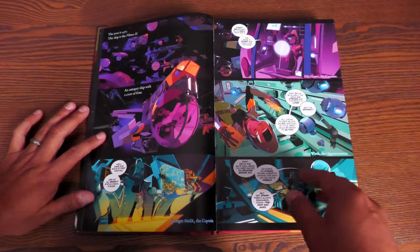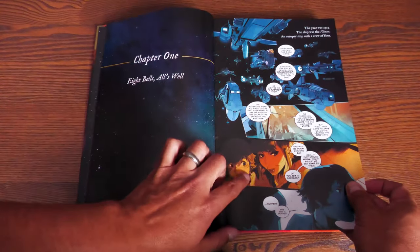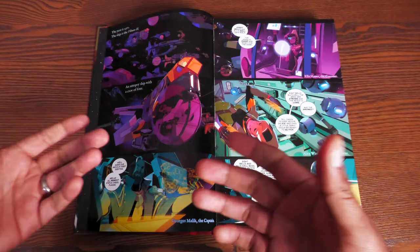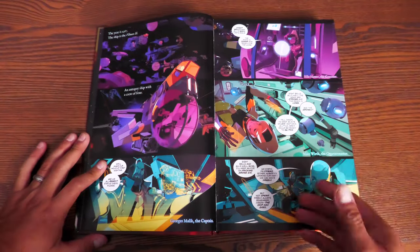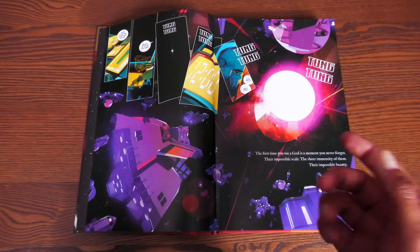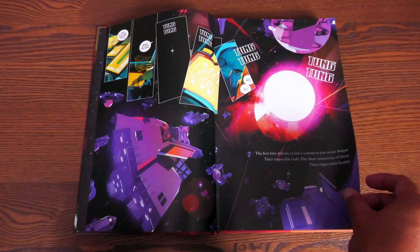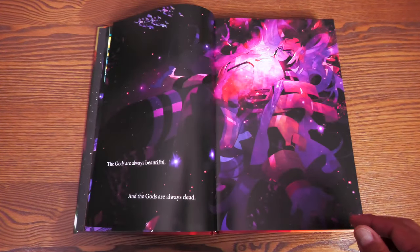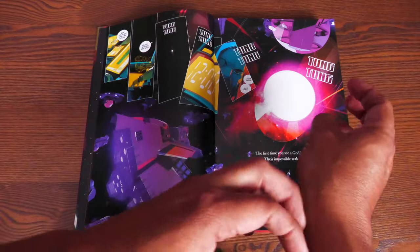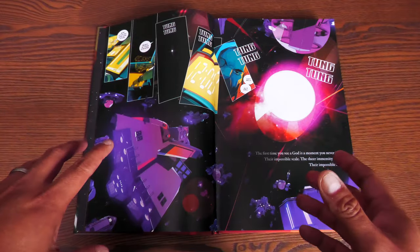We are in the year 2367 with the character of George Malik, who as a young man was looking out at space with his mother. In 2367 he's older and in charge of an autopsy ship. You meet the four crew members of the Vihan 2: George Malik, the leader; Ella Howard and her brother Jason Howard; and Alice Worth. The story spans from roughly 2327 to 2376, and we'll be jumping around a lot.